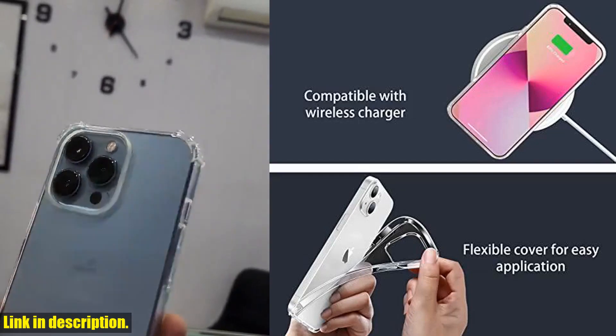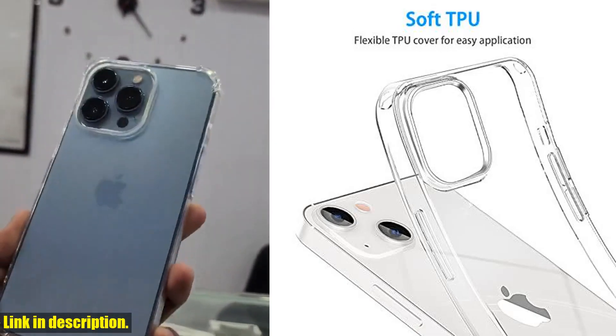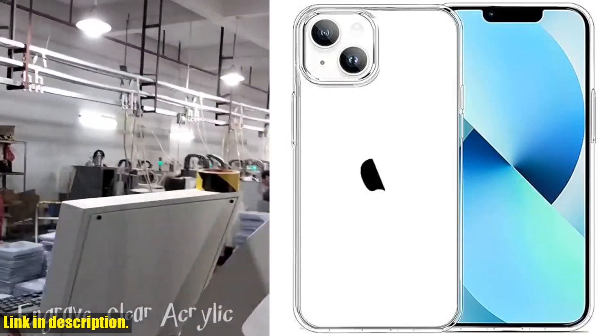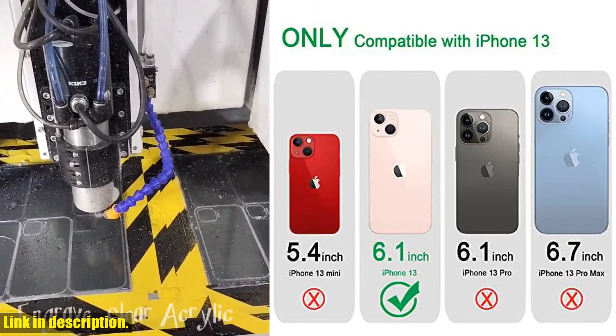The case is only compatible with the iPhone 13 2021 6.1-inch model and is designed to fit perfectly with the phone's two cameras. It comes in a clear design that can perfectly match the pink, blue, midnight, starlight, and red iPhone 13 colors.